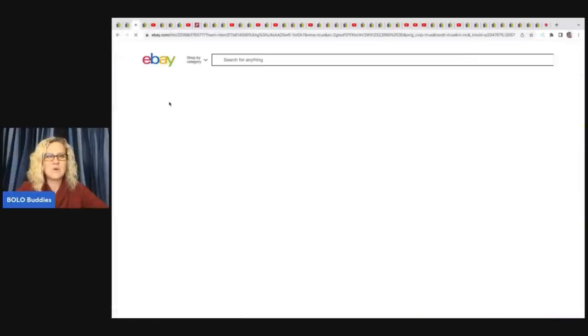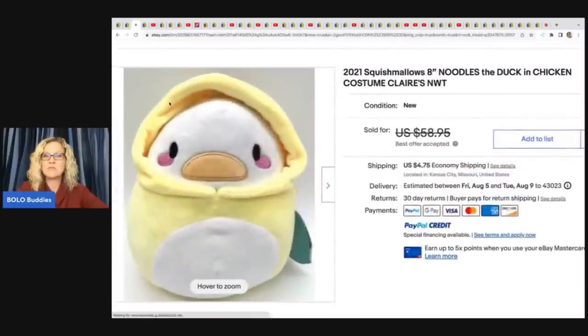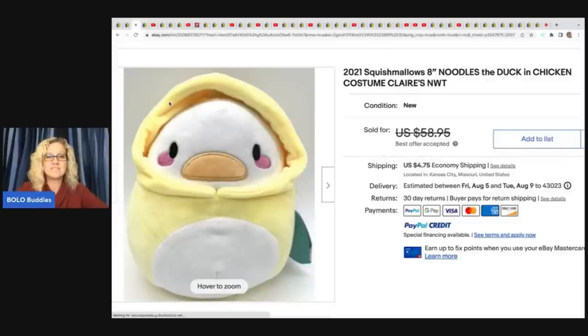The next item she sold is this little plush. It is a 2021 Squishmallows — Noodles the Duck in a chicken costume. She got this at a garage sale for $2 and sold it for a best offer of $51 plus shipping.